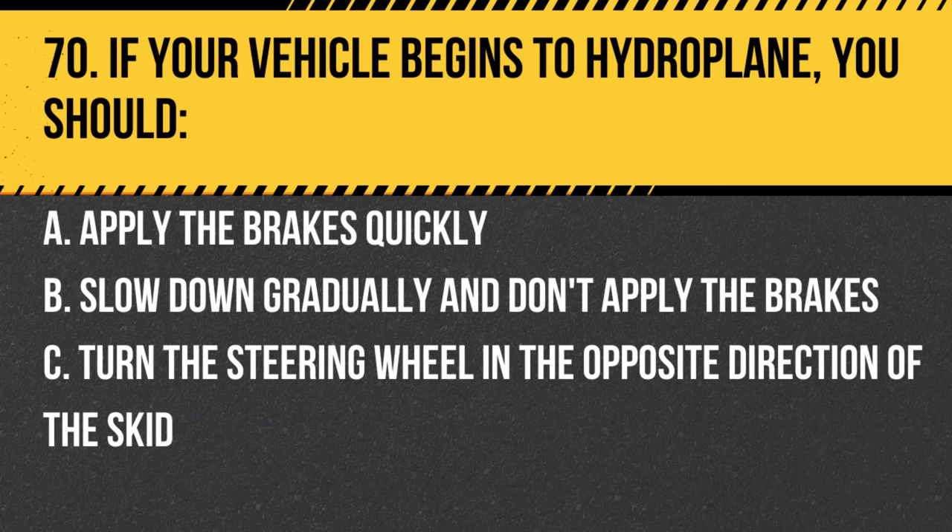Question 70. If your vehicle begins to hydroplane, you should: a. Apply the brakes quickly. b. Slow down gradually and don't apply the brakes. c. Turn the steering wheel in the opposite direction of the skid.